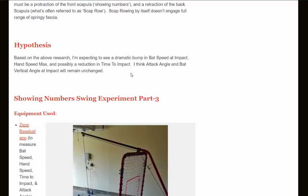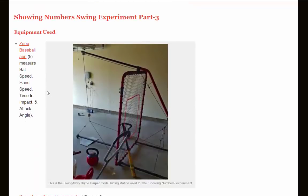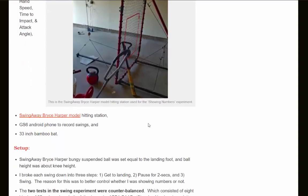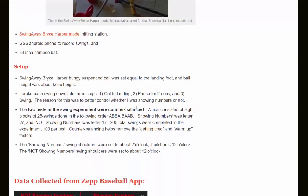I think attack angle — the angle the barrel is coming up or down to the incoming ball — and bat vertical angle at impact will remain unchanged. For the experiment I used a swing away instead of hitting in a cage like prior experiments. The balls are suspended by cables. We used an Android phone to record video and a 33-inch bamboo bat. The two tests were counterbalanced across eight blocks of 25 swings in the order A B B A B A B, where A is showing numbers and B is not. That's 100 swings per condition, 200 total. Counterbalancing helps remove the getting-tired and warm-up factors.